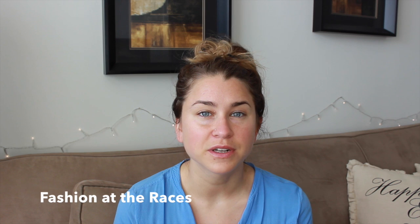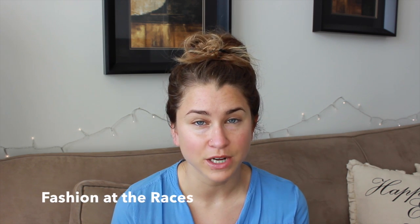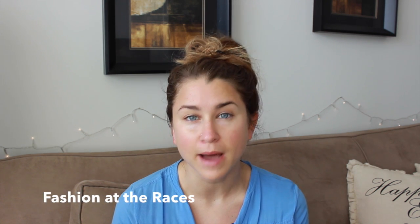Hey guys, welcome back! Today I have a little bit of a different video for you. It's actually a collaboration with the company Fashion at the Races, which was founded in 2012 by a friend of mine from high school named Brie Mott. She reached out to see if I'd be open to doing a beauty-related post for her company blog.